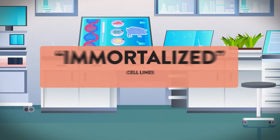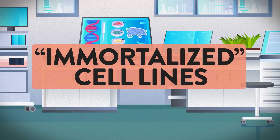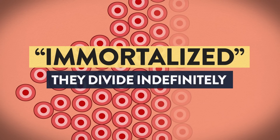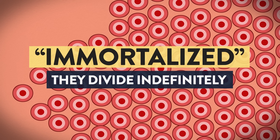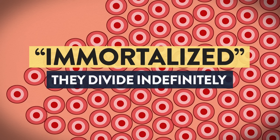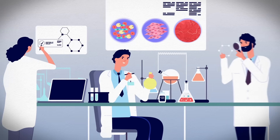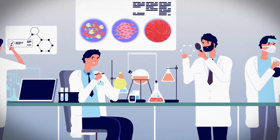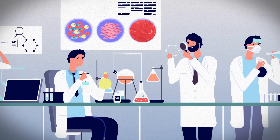Some companies use immortalized cell lines to manufacture lab-grown meat. These cells are called immortalized because they divide indefinitely, essentially replicating in perpetuity, mimicking the behavior of cancer cells. These immortalized cells have been used for scientific research before, but this is the first time they will be consumed by people.